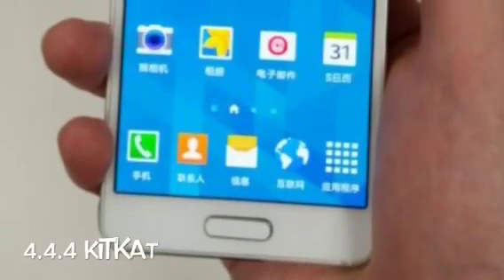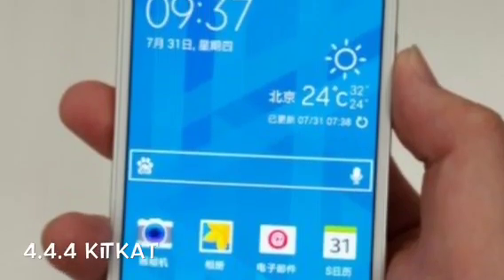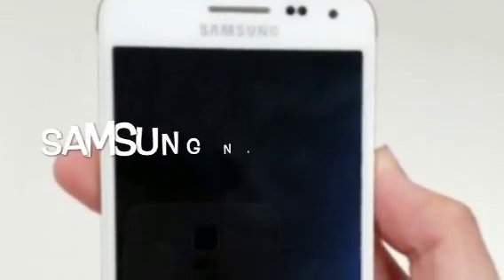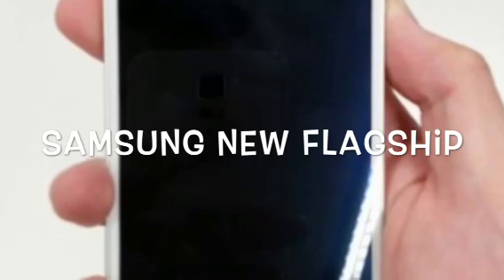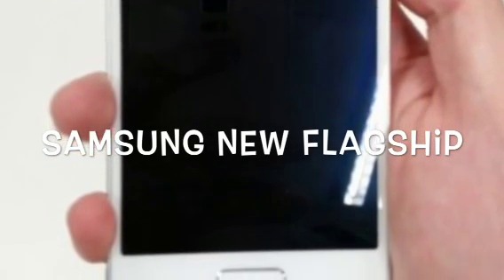Taking a look at the specs of this phone, it has a 2.5GHz Snapdragon 806 processor as well as an octa-core Cortex A15, which is basically great. I'd call it Samsung's next flagship device, basically because it's a 4.8-inch device and that's directly comparable to Apple's upcoming iPhone 6.